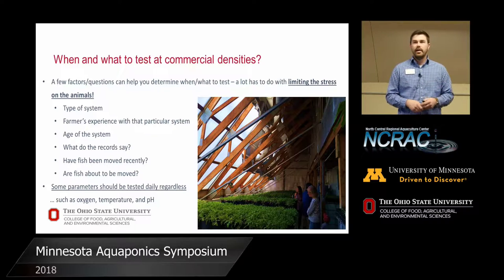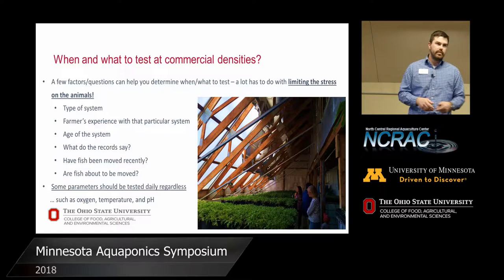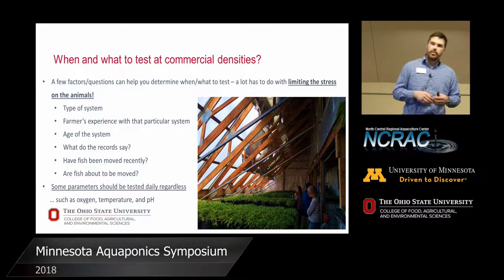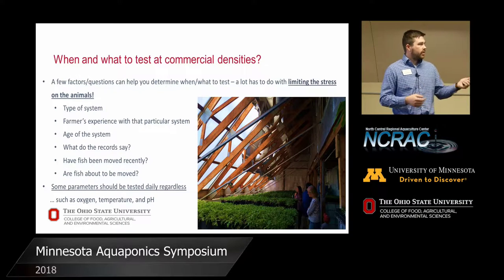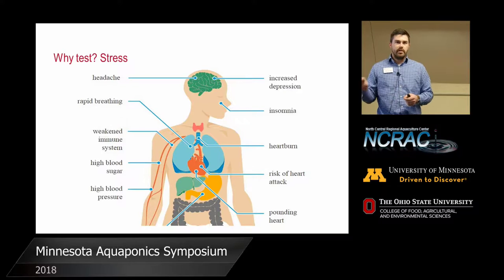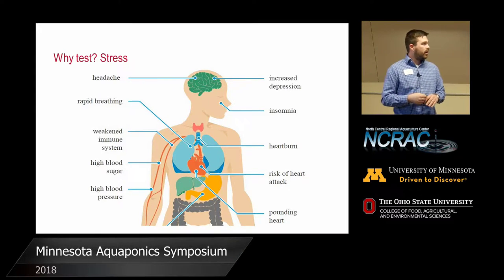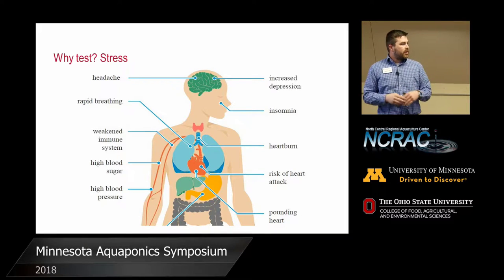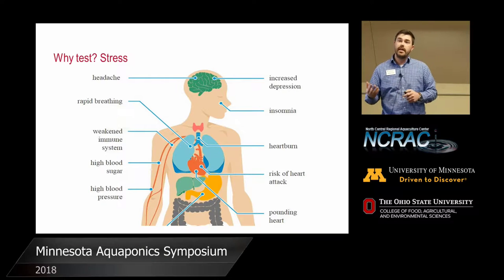Basically, why we test is because of the stress on the animals, and it's all about your time and investment. As an extension specialist, we utilize things understandable to people without huge experience in a topic. We all know stress on ourselves — whether you're an undergraduate taking exams or standing in front of an audience with a nervous headache. Of course there are longer-term things too — you risk a heart attack, increasing high blood sugar. So there's a difference between acute and chronic stress. Alex talks about this as well: acute stress is being chased around right now, your heart racing, versus chronic stress like a frustrating commute or difficult relationships occurring over time.